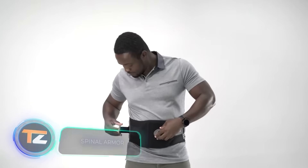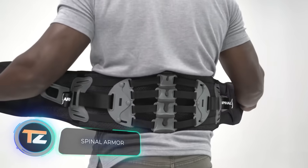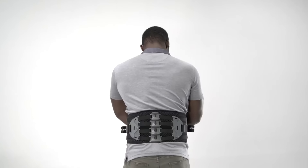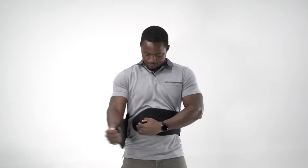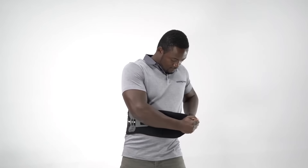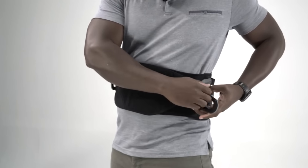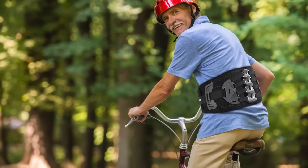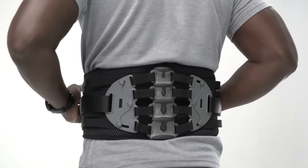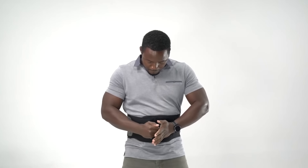A revolutionary and innovative solution that can help relieve chronic or temporary back pain, say the creators of this belt. Despite its substantial price tag of $250, the feedback from owners has been positive. It doesn't restrict movement, making it convenient for athletes. It also promises customized compression, contouring to the curves of the body, which means it's comfortable to breathe while wearing the belt.